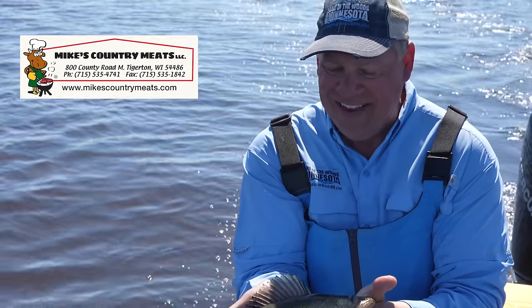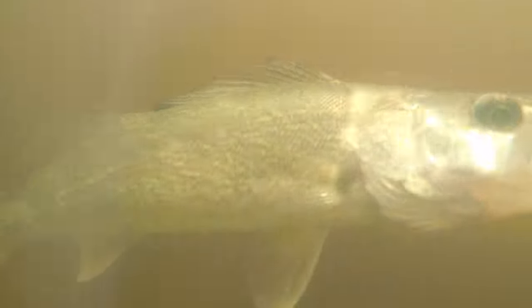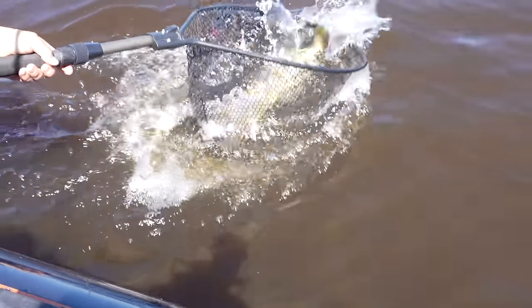This week's Tip of the Week brought to you by our good friends at Mike's Country Meats — the finest jerky on the planet. Big walleye! Woo-hoo-hoo! Yeah! Lake of the Woods, baby!